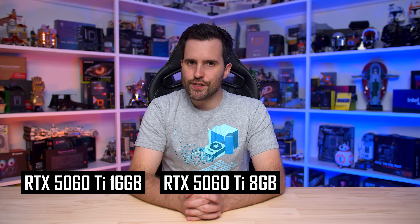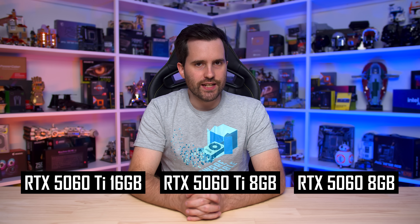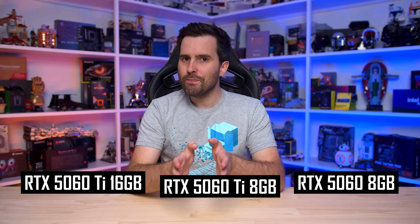NVIDIA are today unveiling the GeForce RTX 5060 series, which includes three new graphics cards: the RTX 5060 Ti 16GB, the RTX 5060 Ti 8GB, and the RTX 5060. NVIDIA are trying to bury the 8GB models — there are quite a few shenanigans occurring with this launch that we'll talk about in this video. Safe to say we were unimpressed and maybe a little confused with what NVIDIA presented to us.